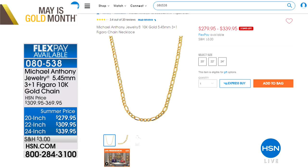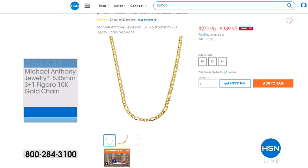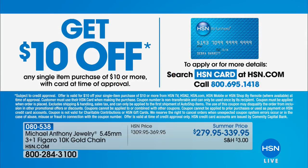Do you know that May is gold month here at HSN? If you check out our entire gold assortment on hsn.com, we have beautiful collections from all around the world — special values, extra FlexPays, special pricing. Type 'gold month' into the search box. And if you have an HSN credit card, you can get extra FlexPay, or if you apply for one now you can take $10 off your first purchase.